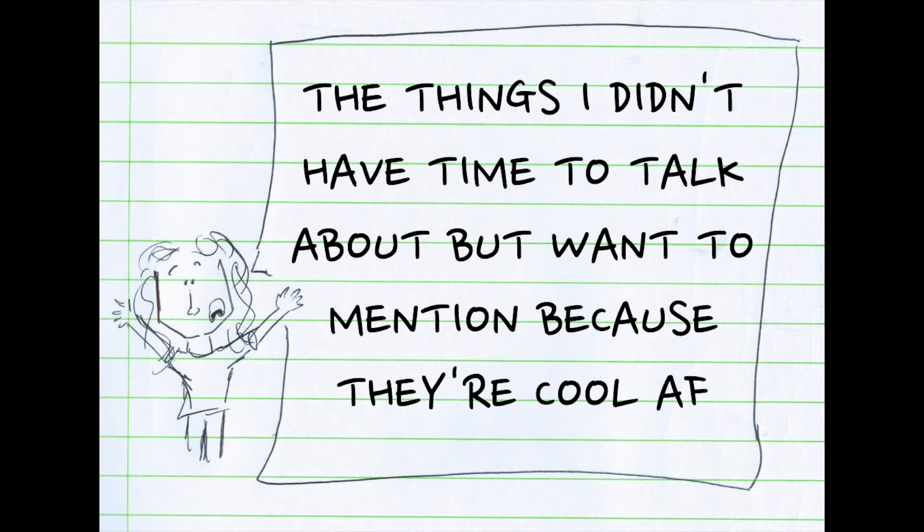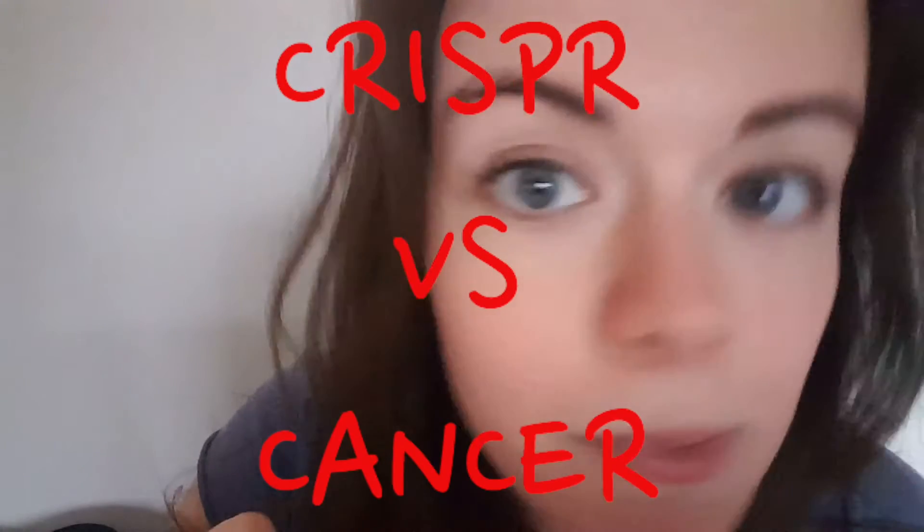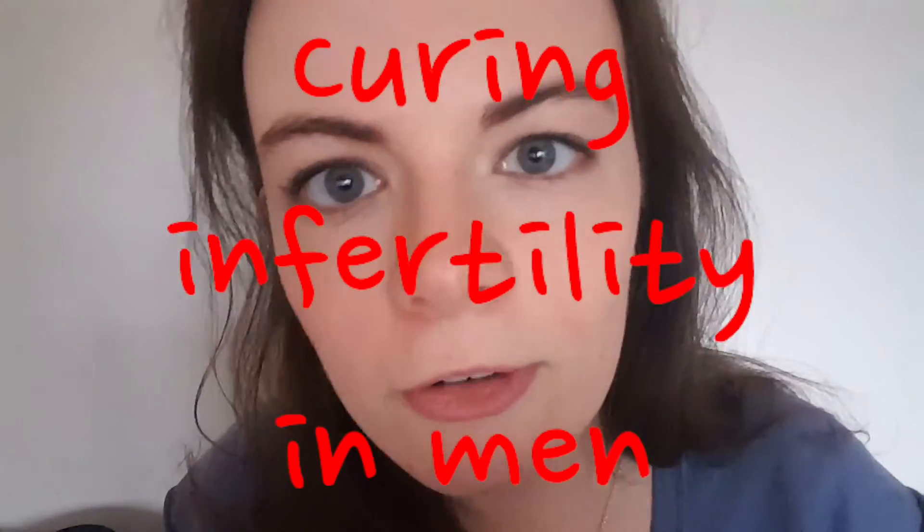I wanted to end on a final section: the things I didn't have time to talk about but want to mention because they're cool. One: CRISPR versus cancer — genetic engineering could be used to send your own immune system after a cancer. Two: CRISPR versus malaria — we could edit the DNA of mosquitoes to get rid of malaria. Three: curing infertility in men. Next time I'm going to mention a big fear that surrounds CRISPR — that it could lead to a future where we design our own children. If you have any questions, feel free to ask, or request another video on any topics I've glossed over and it is my duty as an educator to make it happen.